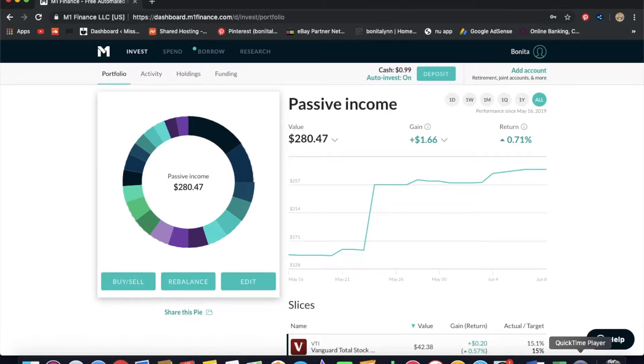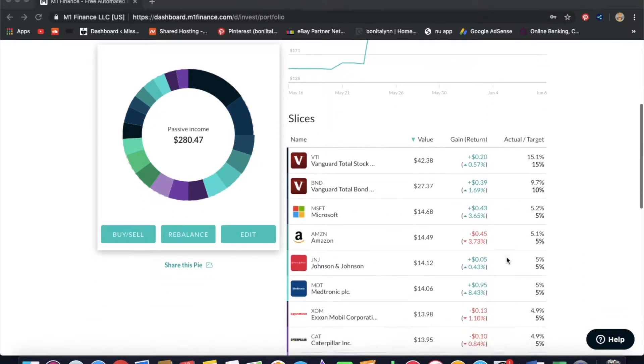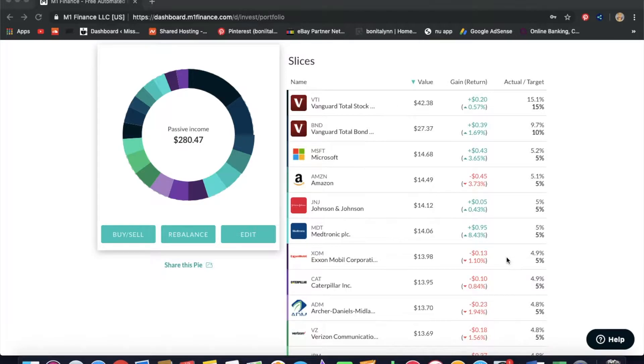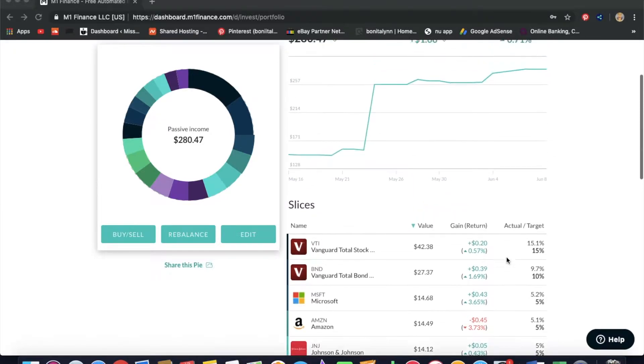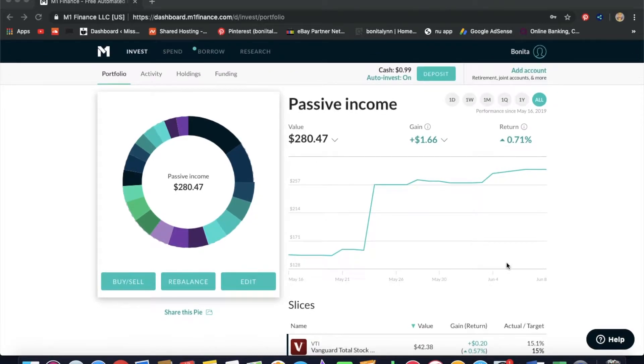Hello guys and welcome back to my channel. Today I wanted to show you something I'm really passionate about, which is investing in the stock market. I'm using my M1 Finance portfolio, which is literally brand new — I only have $280.47 in it because I just started in May. I put in $150, then $10, then $100.